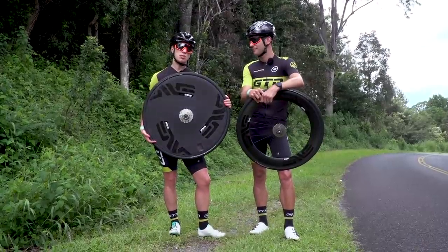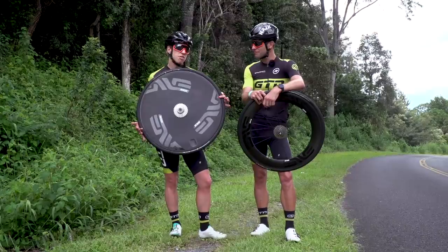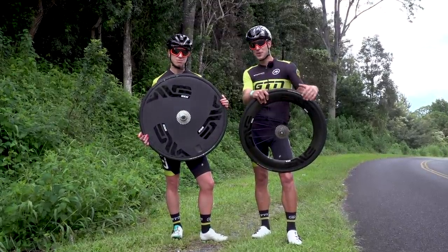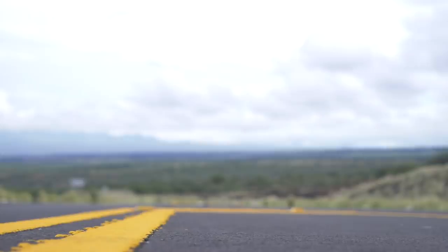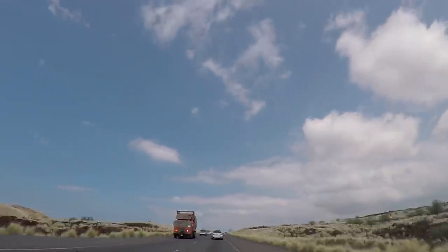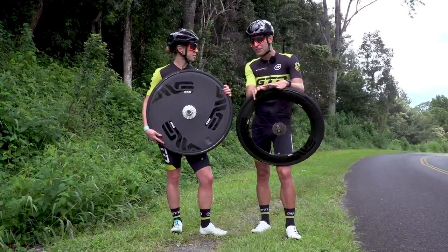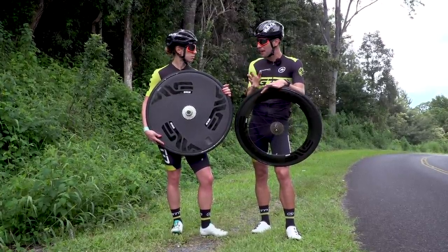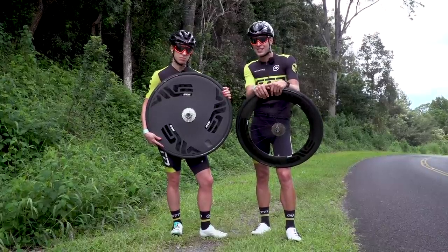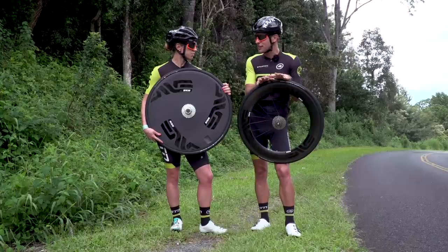Let's get this show on the road. It's time we put these wheels through their paces to find out whether one is faster than the other for either of us. We're going to be doing a flat 5K time trial along the Queen K, which is part of the Ironman World Championship course and is very famous for its strong winds. Today it's recording around 13 kilometres per hour coming from around a north-westerly direction — a nice crosswind to try the wheels out with, but nothing too severe.